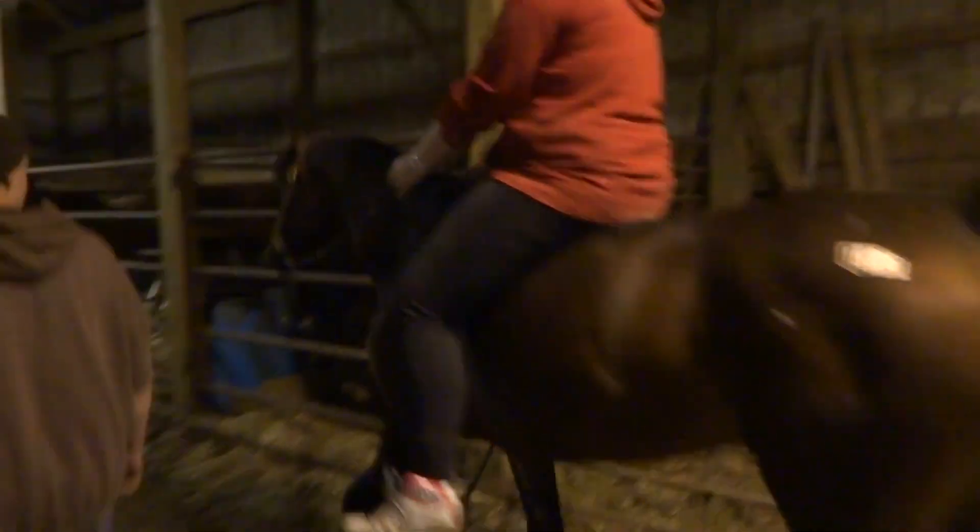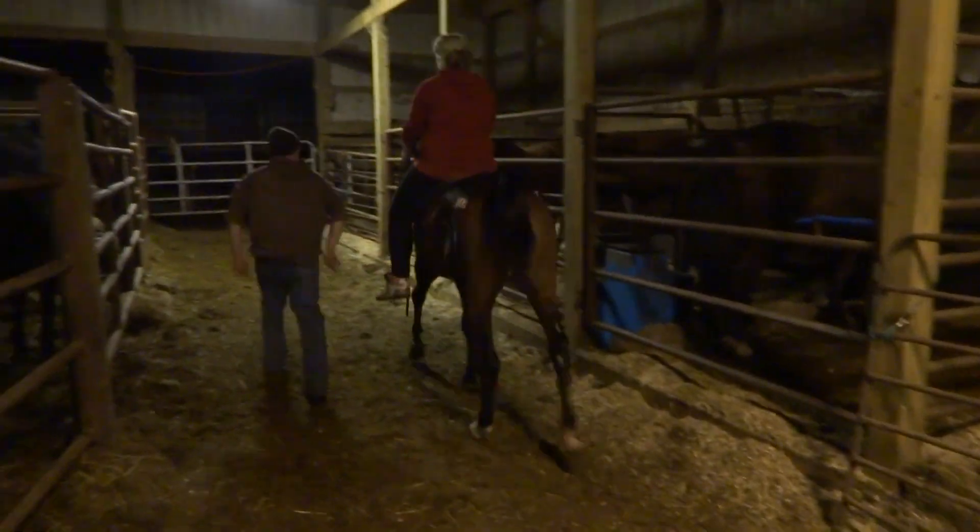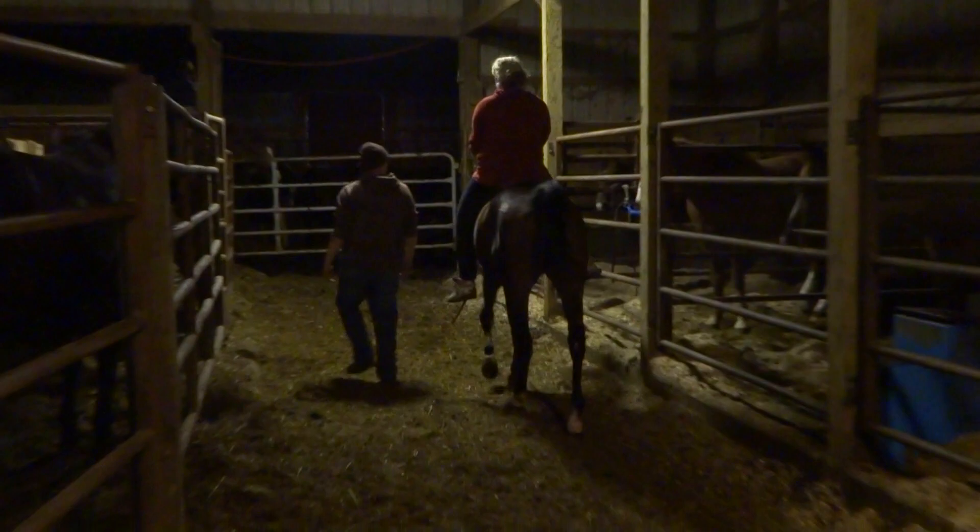Look at that beautiful head. He's almost 16 hands. He's a bay.